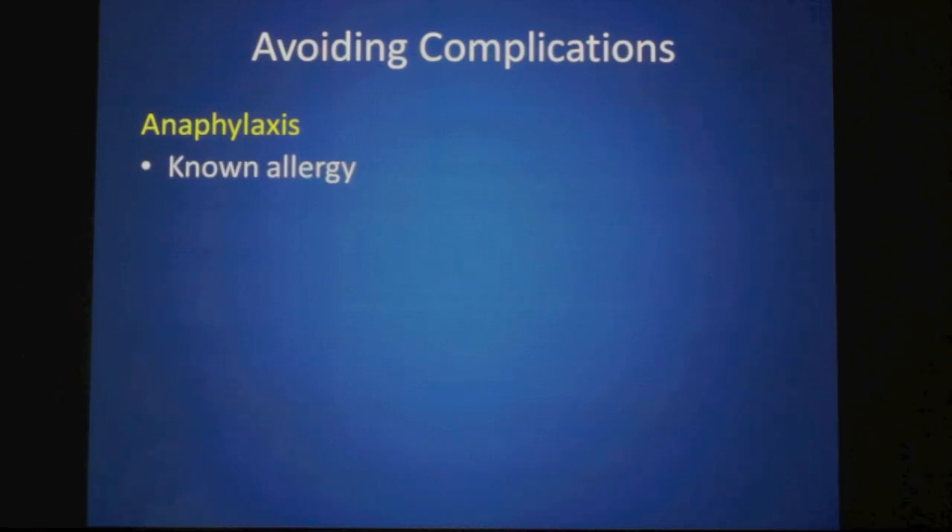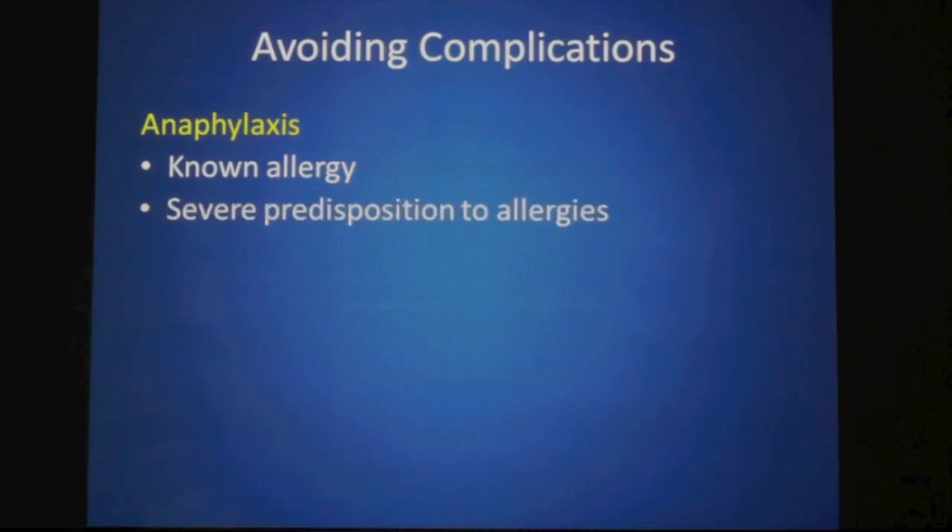How do we avoid these complications? Anaphylaxis is sporadic and rare with no test to identify who might get it. However, if someone says they are allergic to a sclerosant, that is an absolute contraindication. If someone has multiple severe allergies or has had an anaphylactic reaction to some other agent, you would exercise caution.